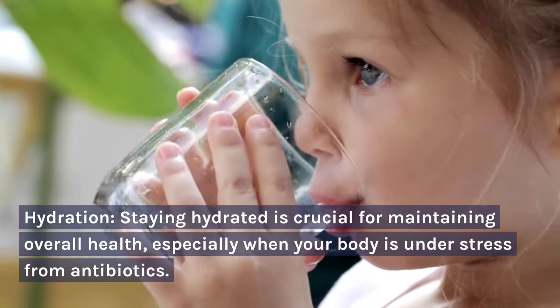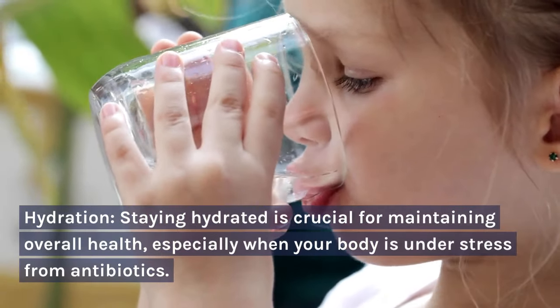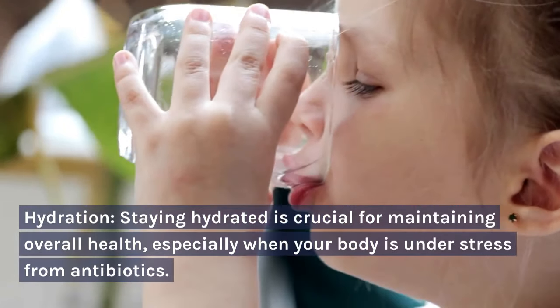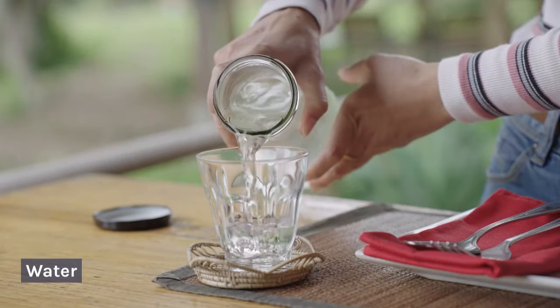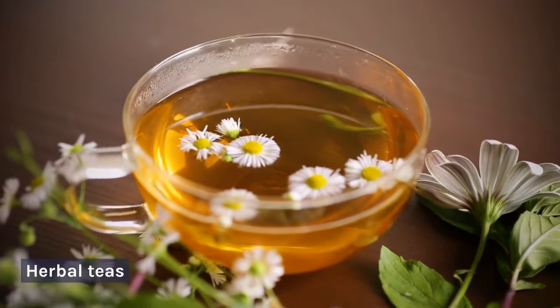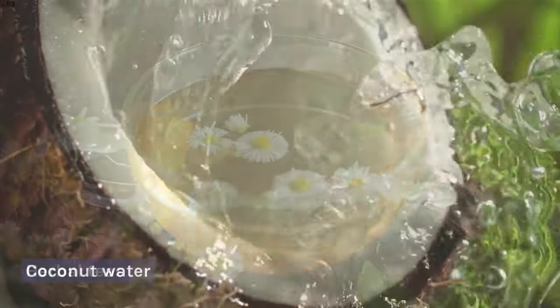Hydration: staying hydrated is crucial for maintaining overall health, especially when your body is under stress from antibiotics. Good options include water, herbal teas, and coconut water.